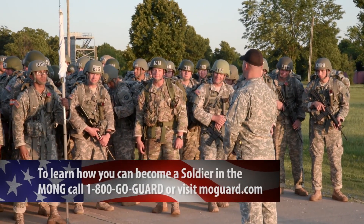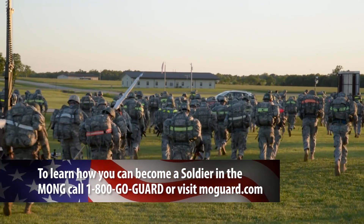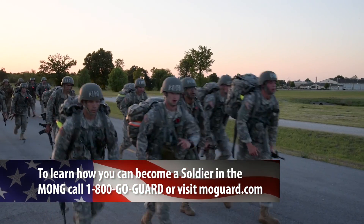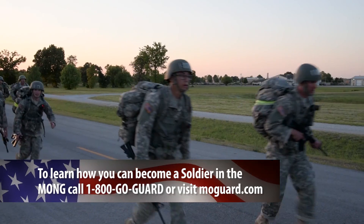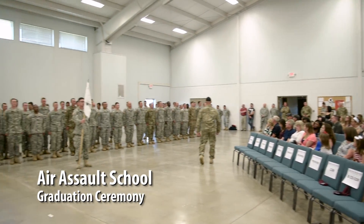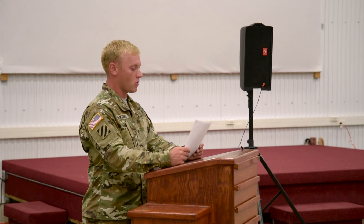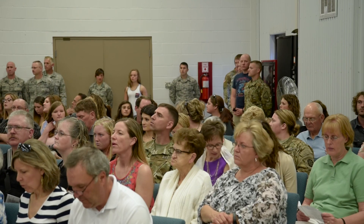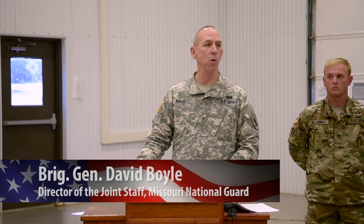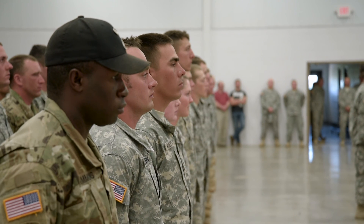The final event to pass for graduation is a 12-mile ruck march. The air assault candidates have made it through 9 days of training and must complete the march in under 3 hours to earn their Air Assault wings. Of 205 soldiers who arrived with hopes of earning the Air Assault badge, 149 Air Assault soldiers earned the right to wear that coveted badge. You are an elite soldier. You are an elite airman. You are the experts that are going to carry it out for us in the future.